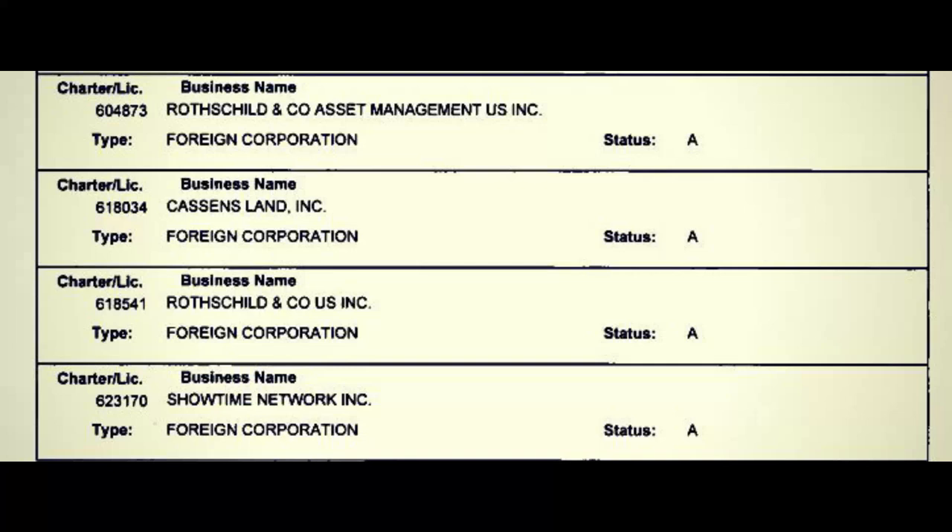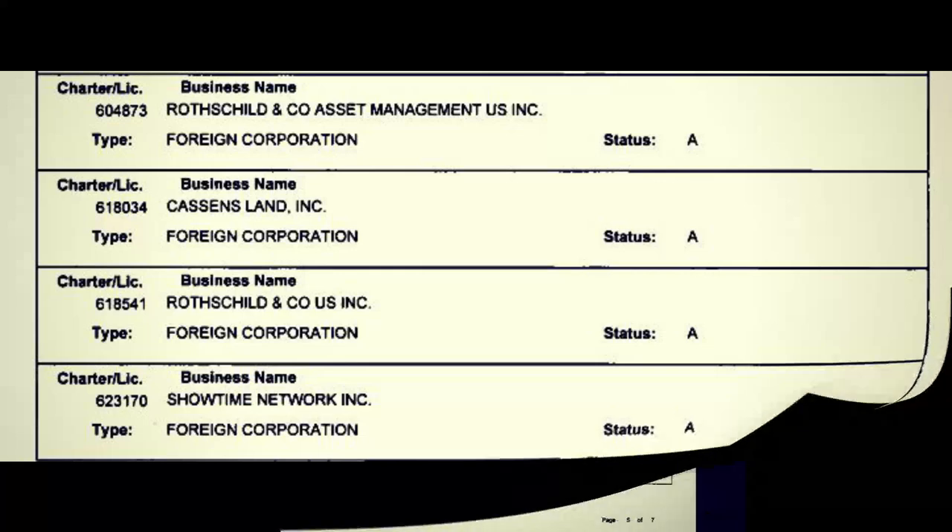Among the other interesting corporations on this list, many will notice the name Rothschild — Rothschild and Co. Asset Management U.S. Incorporated, as well as Rothschild and Co. U.S. Incorporated. And there will be another one mentioned.